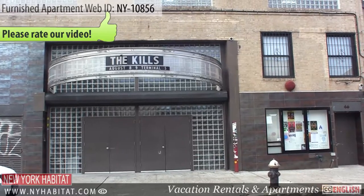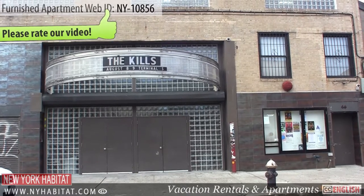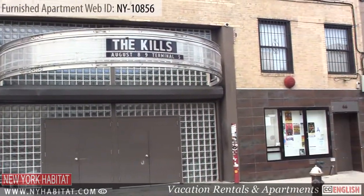If you're in the mood for a concert, check out the Music Hall of Williamsburg. It's a hip venue with great acoustics and great shows.